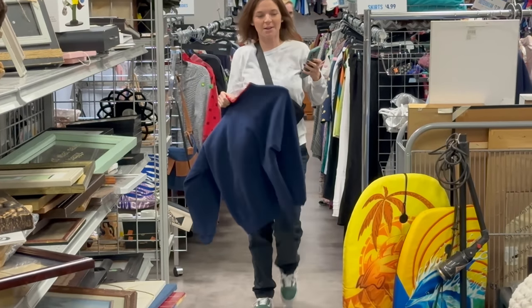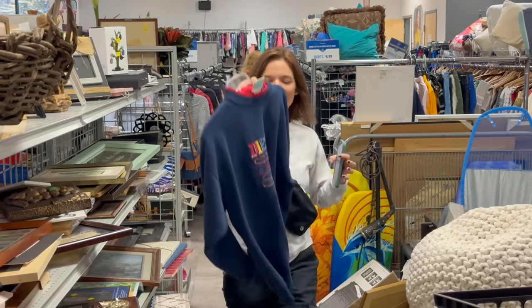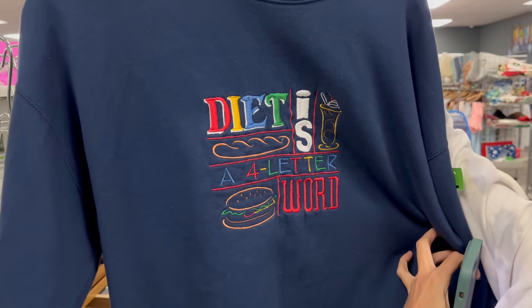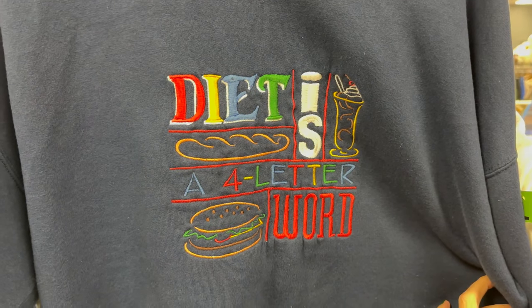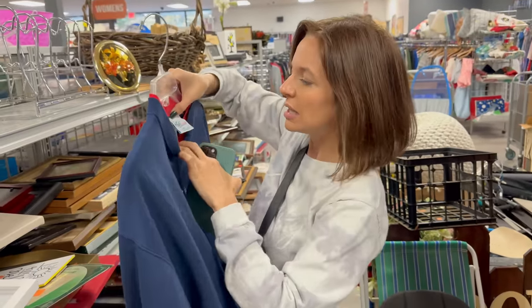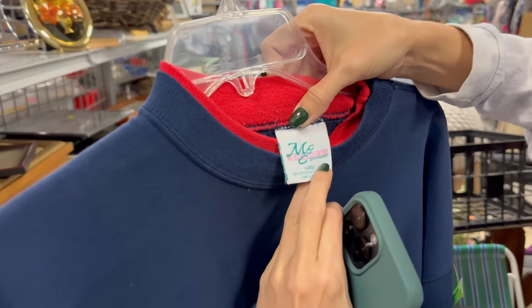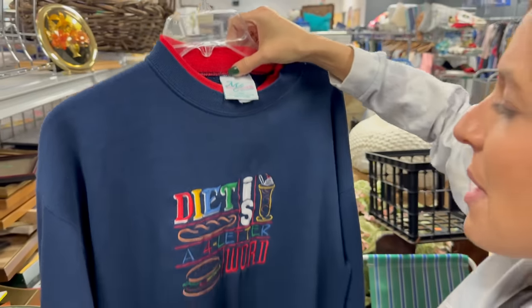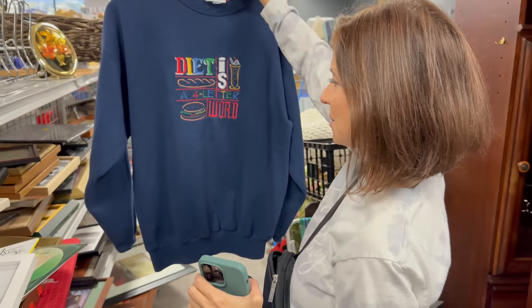Kayla, look what I found! Oh, you got something? I was just looking at this because it's cool — it's vintage, it's like a workout shirt. But look at the cheeseburger, it says 'Diet is a four-letter word.' I almost don't think it even matters what the brand is because that's so cool. It's got like the red layers. MCC Energy Sportswear — I don't know, but the sweatshirt is so cool.